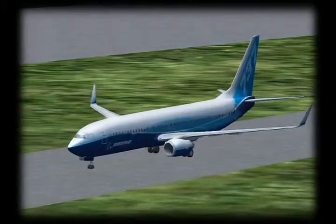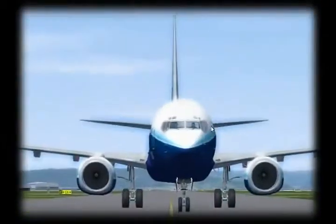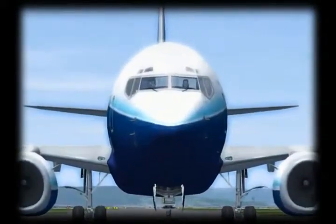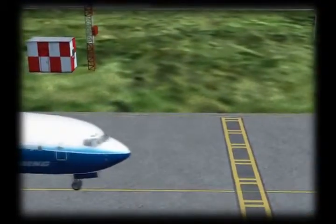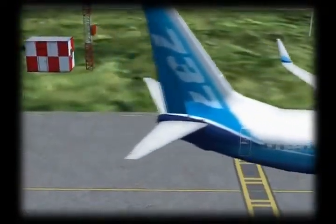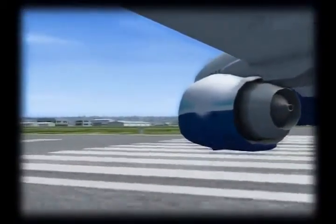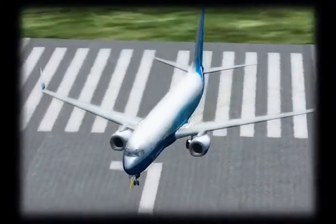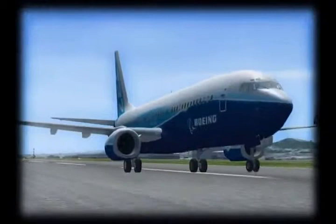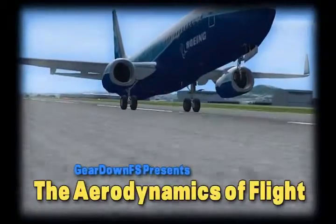What is it that allows this 150,000 pound Boeing 737-800 aircraft to fly? You've probably seen these large jet aircraft before, but have you ever thought about that exact question? What makes it so this 130 foot aircraft can climb thousands and thousands of feet into the air? Is it the two jet engines, both of which produce around 27,000 pounds of thrust? Or could it be the massive 112 foot wingspan? You're about to find out on the aerodynamics of flight.